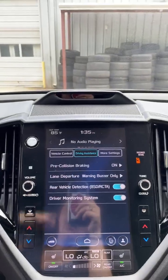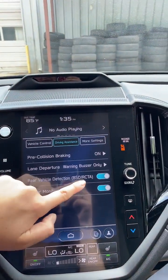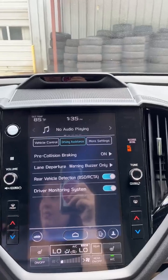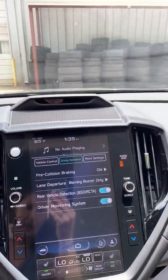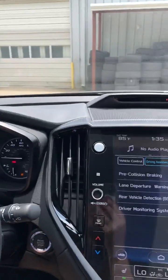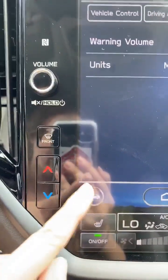Lane departure — the two cameras use those to keep you inside the lanes to prevent accidents. Rear vehicle detection covers your blind spot detection and rear crossing traffic alert, so when you're backing up it'll beep at you, and for blind spots you'll see a flash on the mirror. Driver monitoring system uses a camera up above to scan your face — it'll actually move your seat and adjust your side mirrors based on that, and I can show you how to do that. Then some more settings for volume and units.